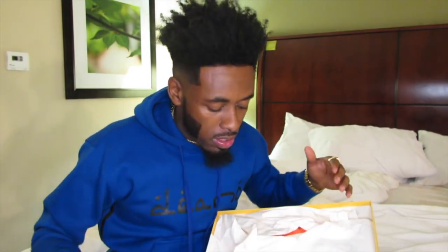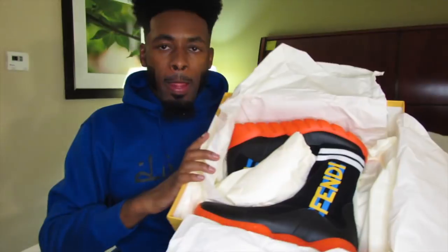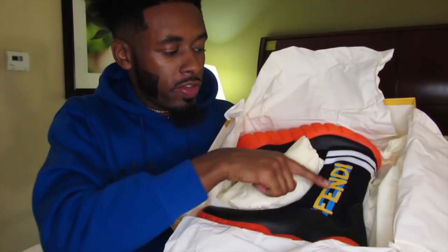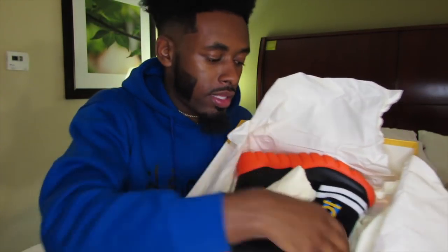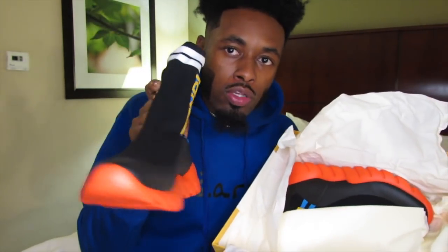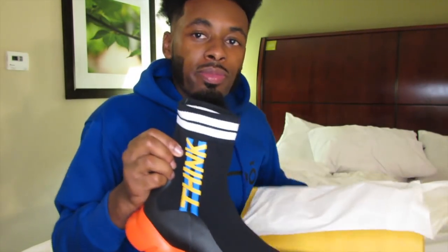We got some Fendi wrapping paper — you can kind of see 'Fendi' on it. And then we have the shoe. In the box you see 'Fendi' on the side, but in reality that's like the inside of the shoe. So when people see you walking by, they'll see 'Think' on the outside.